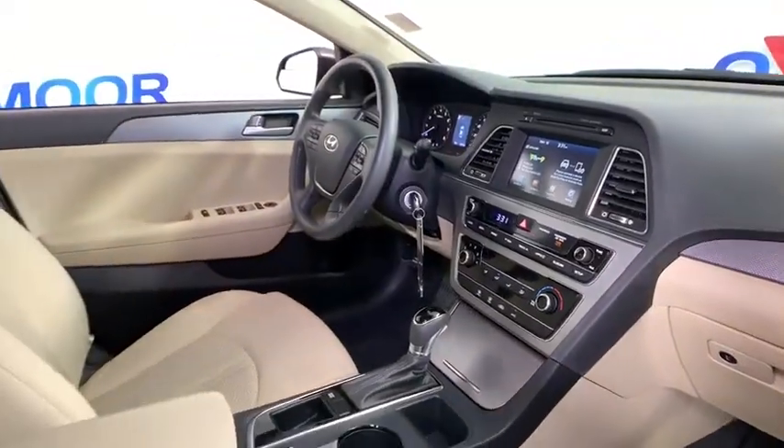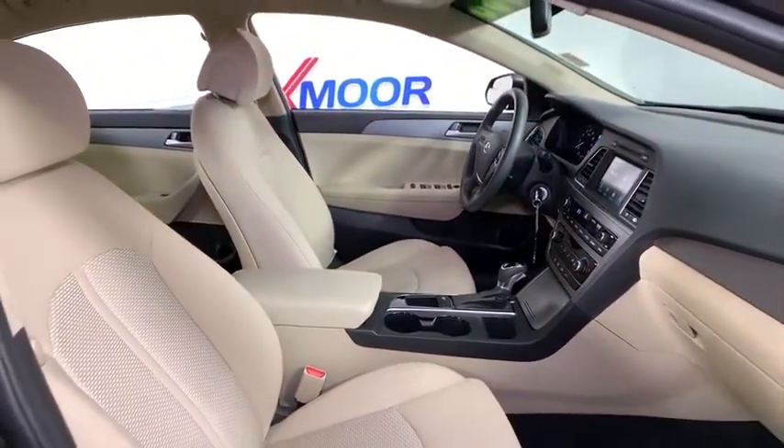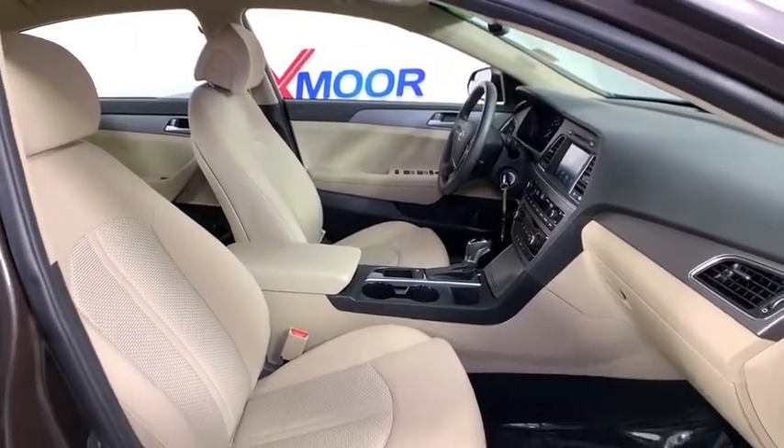Panic alarm, brake assist, carpeted floor mats, overhead console, tachometer, remote keyless entry, driver vanity mirror, front reading lamp.